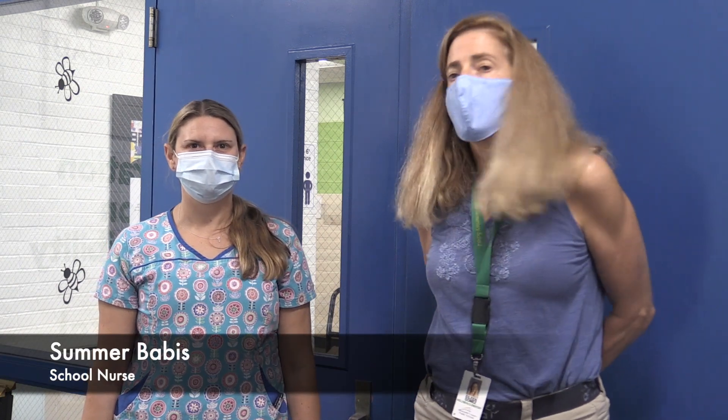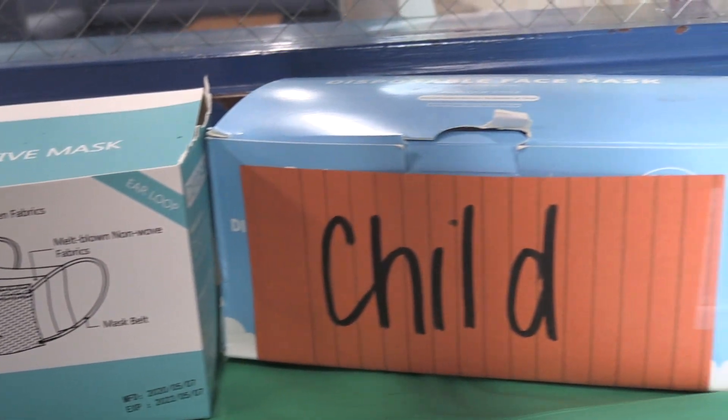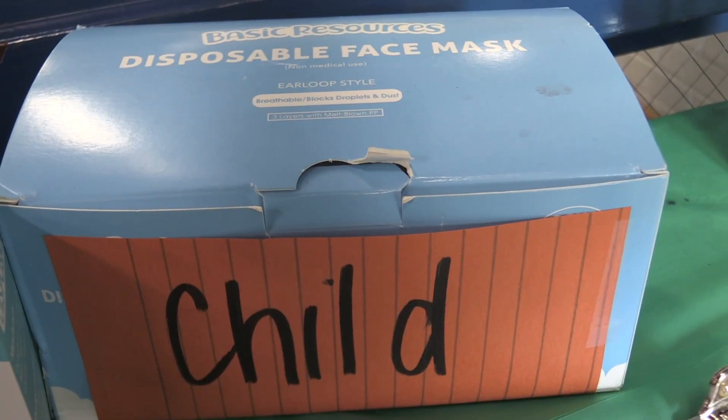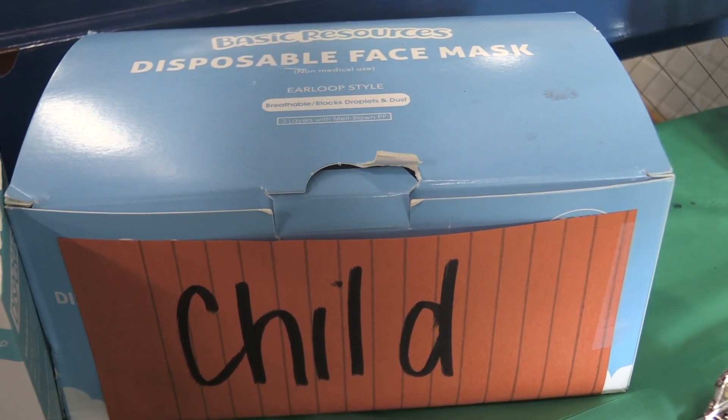I'm going to show you what the procedure looks like when students arrive at our school. This is Nurse Babis and she is going to check the students in. This is what it will look like when the children first arrive. Our policy requires that all students and staff wear masks. If a student arrives at school without a mask, we have something that we can then have the student wear.